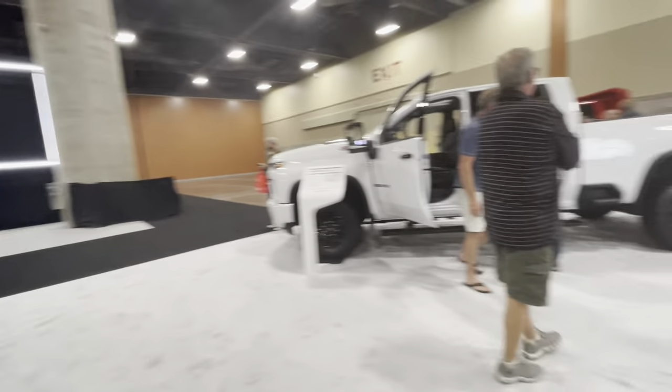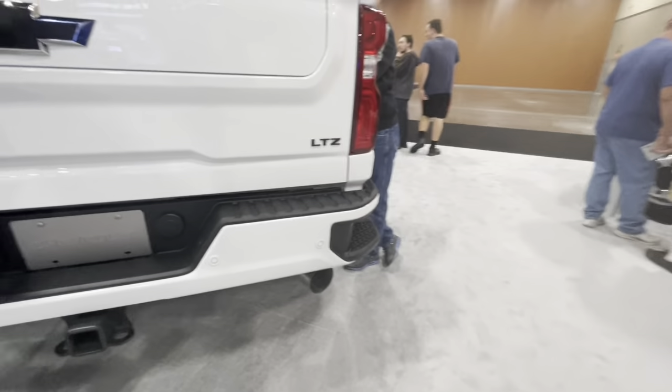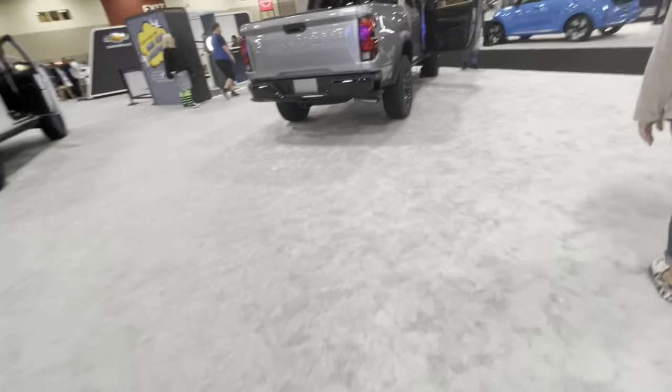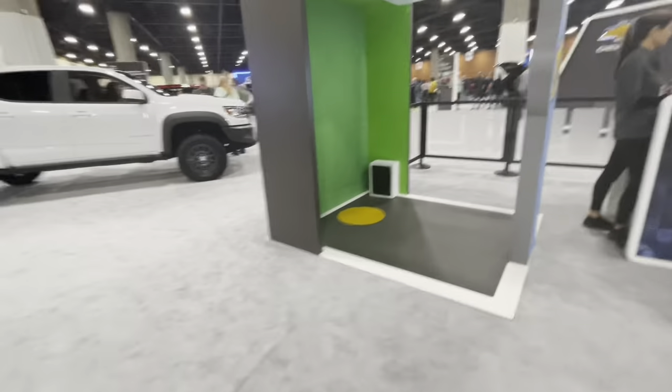So they finally chose to update it for 2024 and reveal the new one. To be honest I think it's about time, and I want to look inside. Here is the inside of the new 2024 Colorado — it has seats, not a lot of playground. It's good in my opinion, I really like the way it looks, it's cool to say the least.